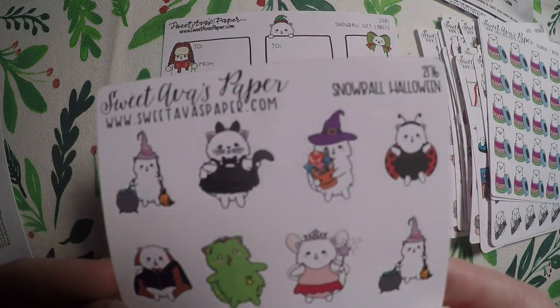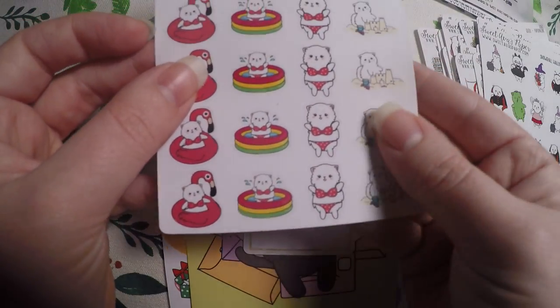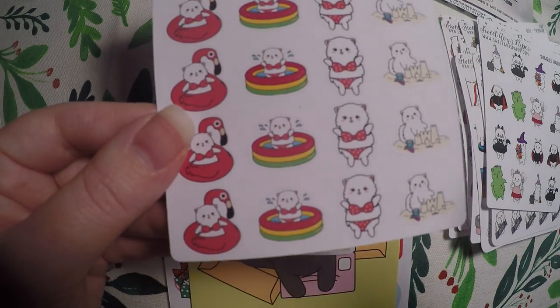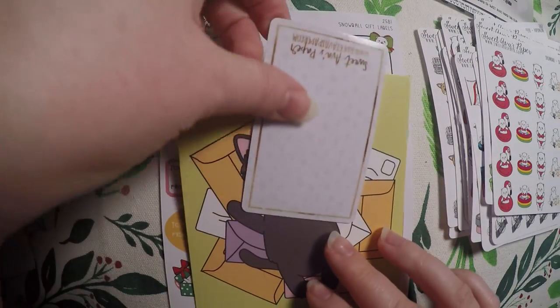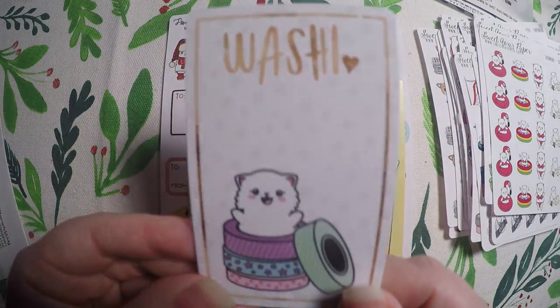Snowball Halloween with cute little costumes. Snowball summer — we spend a lot of time at my fiancé's parents' place in the pool, so I thought that would be cute. We also have a little pool in our backyard and we always do a beach trip. And it looks like I got a washi card as well — it's like a key card so it's actually very sturdy and super cute.